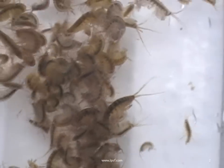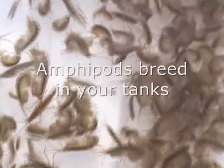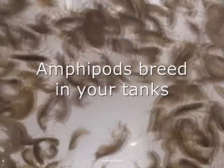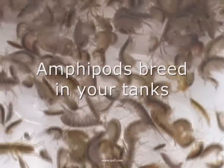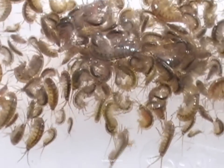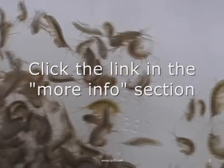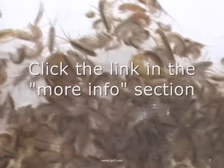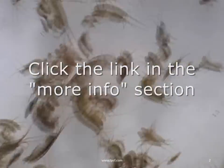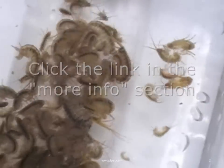These amphipods will breed for you in your main tank, in your sump or your refugium. We even have a reef amphipod breeding kit available on our website which has all of the components to let you breed them at home and become self-sufficient in production of these beneficial grazers.